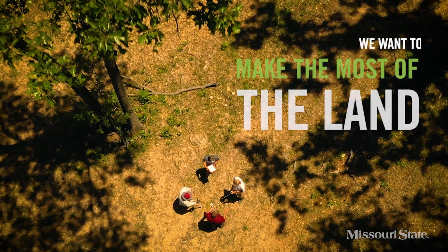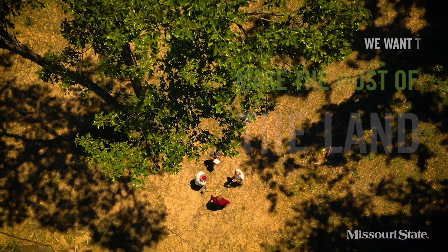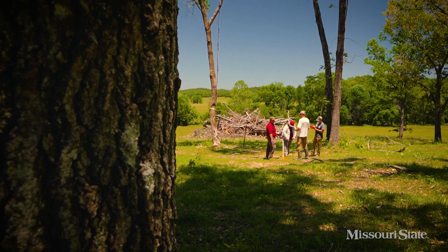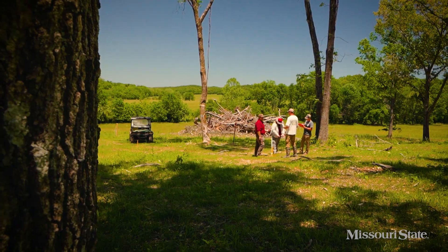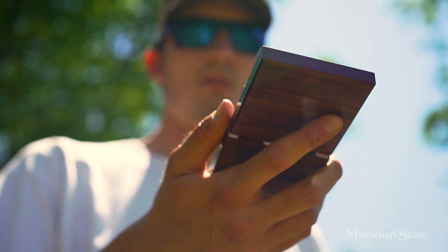Foresters, like me, want to make the most of the land and not just let the most aggressively invasive or hardy plants take over. That would exclude native species and reduce the biodiversity that offers great benefits to our environment.